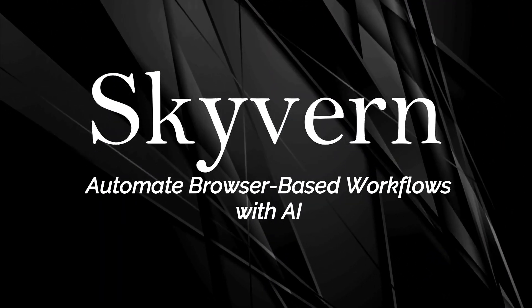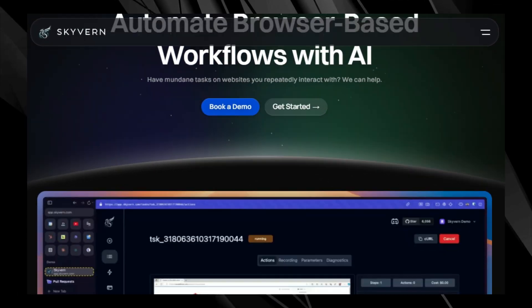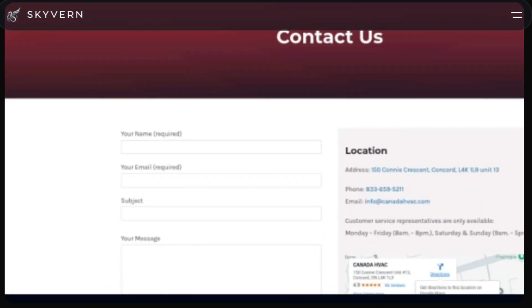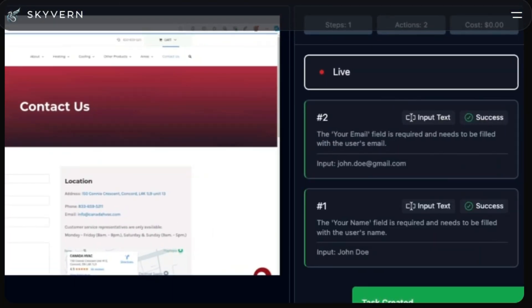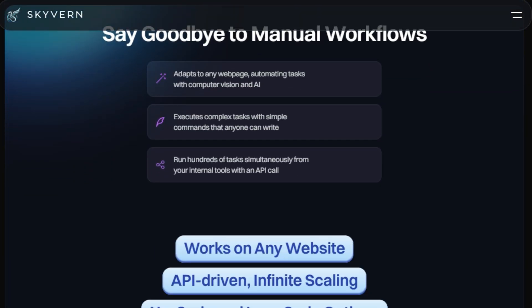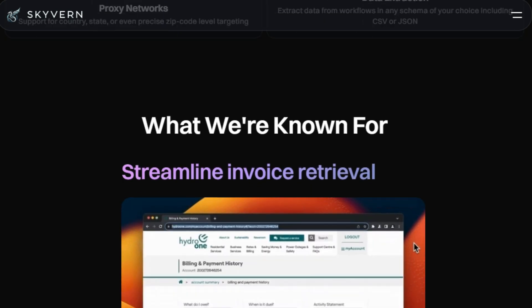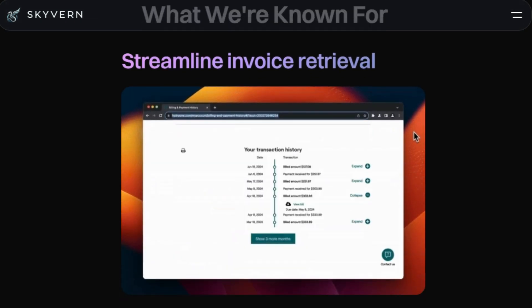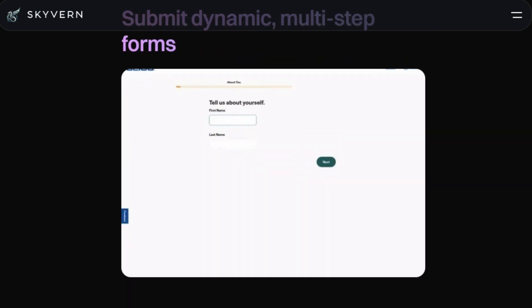Tool number two: Skyvern — automate browser-based workflows with AI. We're diving into a tool that's designed to automate those repetitive, mundane tasks you face when interacting with websites. Skyvern uses computer vision and AI to adapt to any web page, automating tasks that would normally require manual effort. It allows you to execute complex tasks using simple commands, and anyone can write them. Skyvern is also capable of running hundreds, even thousands, of tasks simultaneously from your internal tools using an API. It provides both no-code and low-code options, and is powered by natural language.